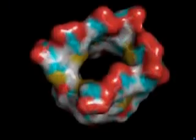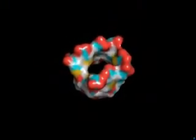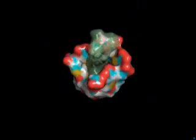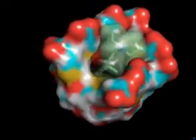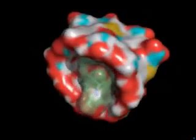The Bridion molecule is a cyclodextrin ring with finger-like extensions which provide a circular opening where the muscle relaxant molecules rocuronium or vecuronium can dock. When Bridion approaches the rocuronium or vecuronium molecule, the muscle relaxant is drawn into the Bridion molecule, forming a tight complex, and the muscle relaxant is rendered inactive.